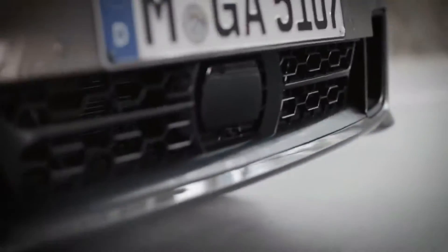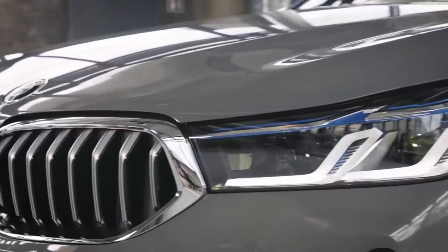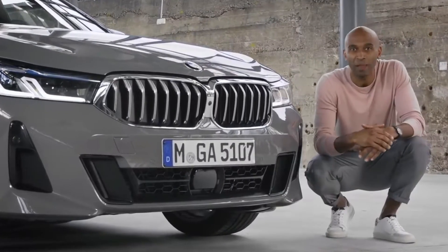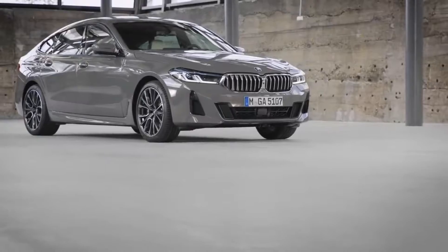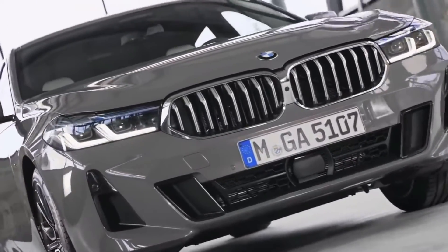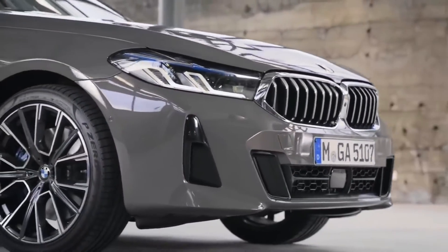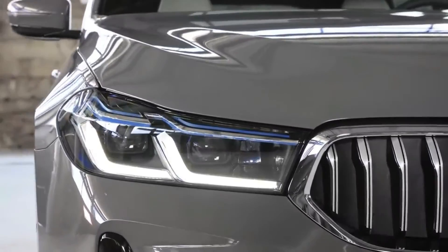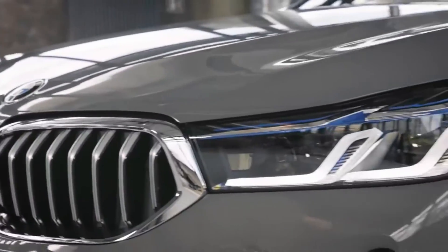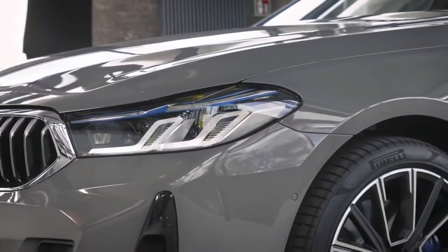The kidney grille widens outwards and towards the road. And if you opt for the BMW Individual High Gloss Shadow Line with extended contents, then you can get the kidney grille and bars in all black also. The new design language flows smoothly over into the front headlights with the L-shaped tubes. They create a sharper, more angular expression, which fits perfectly to the new laser light technology with up to 650 meters of range.